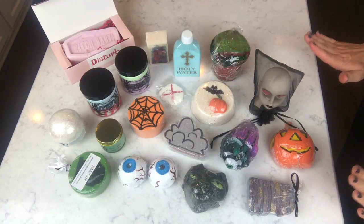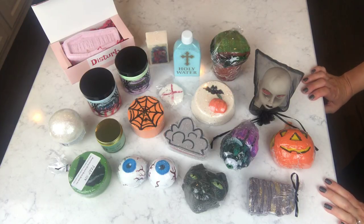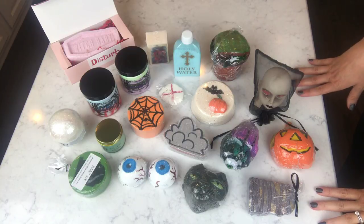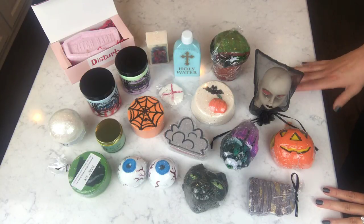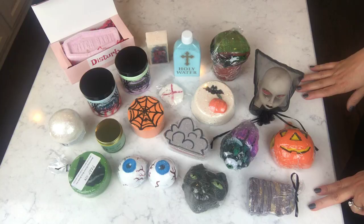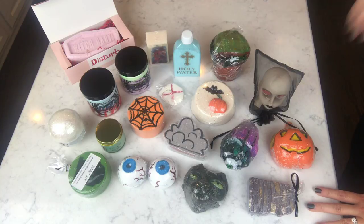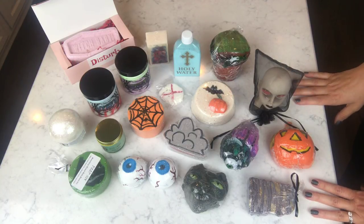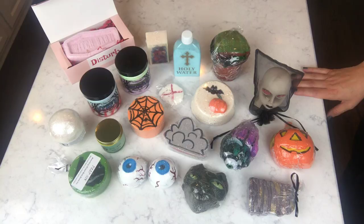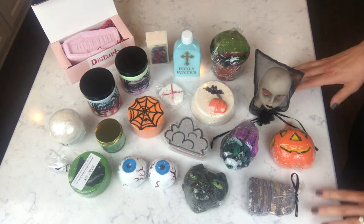Hey guys, it's finally time for my Halloween giveaway — I'm so excited! I have lots and lots of stuff here. I'll go through it quickly to the best of my memory, then go through all the rules and instructions. It's a little more detailed than what I've done in the past, but there's a lot of stuff. This is international, so it's for everybody — I wanted everybody to have a chance. Halloween is obviously my favorite holiday.